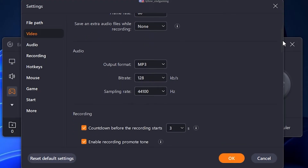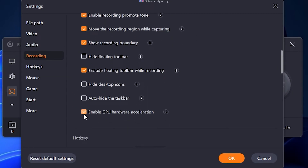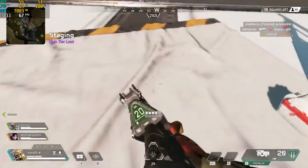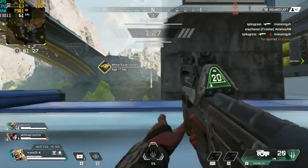In audio, change the format to MP3 and select the highest available bitrate and sample rate. For the most important setting, scroll down and tick the enable GPU hardware acceleration option. And your software is ready to record smooth gameplay videos. This is actual footage I recorded using this software on my low-end PC.